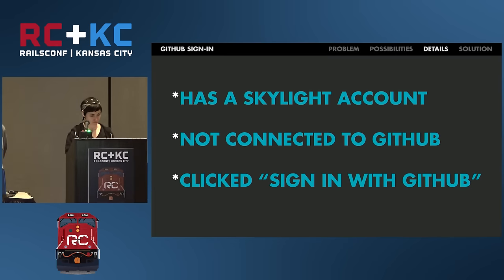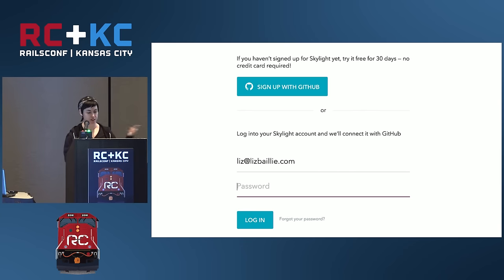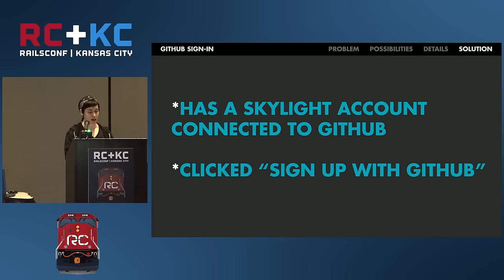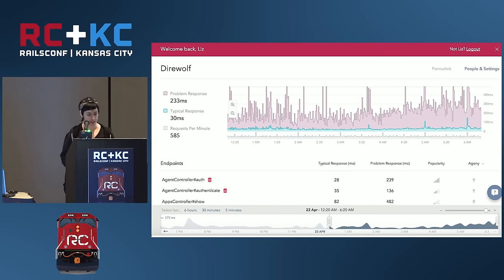By displaying that information right on the account settings page, we're aiming to mitigate that confusion. If the GitHub account you authenticate with is already connected to a different Skylight account, we'll just let you know in a message bar at the top. Now for the edge cases: what about people who already have a Skylight account not connected to GitHub yet, and they click sign in with GitHub? In that case, we redirect to an interstitial page with an email form field pre-populated with their email from GitHub, and we focus on the password field to prompt sign-in. Once they're signed in, we connect the account to GitHub automatically. But what about people who already have a Skylight account and click sign up with GitHub? We don't want to create a new account - even though they clicked sign up, we treat them as if they're signing in. But since they did click sign up, we check to make sure they're the right person - maybe their coworker signed into GitHub on their computer.